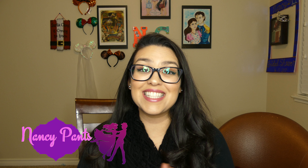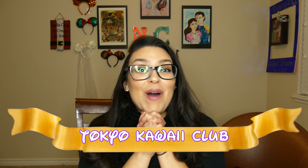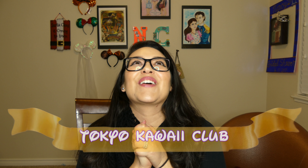Hello everybody and welcome back to Forever Enchanted. It's me, Nancy Pants, and today we are going to be doing an unboxing for Tokyo Kawaii Club. I'm so excited. This is a fairly new Disney subscription that just came out. It is from Tokyo Disney, which is why I'm overjoyed with excitement.